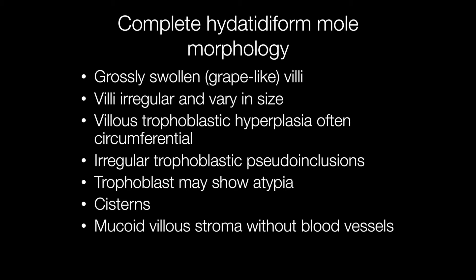On gross inspection, complete moles have large swollen grape-like villi that histologically are irregular and vary in size and shape. The trophoblast is hyperplastic and often completely surrounds the villi, and the trophoblast may also show some atypia. As in the partial mole, there are pseudo-inclusions of trophoblast, but in the complete mole the inclusions are usually irregular. The villi contain cisterns and the villous stroma is mucoid without blood vessels.